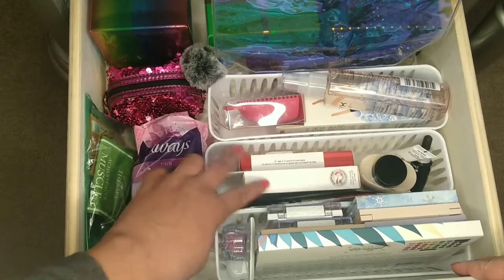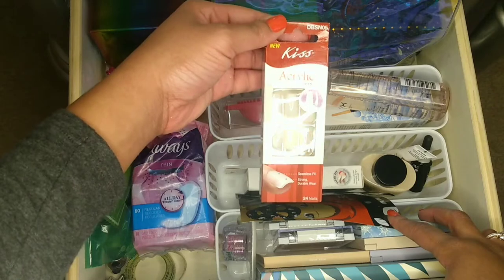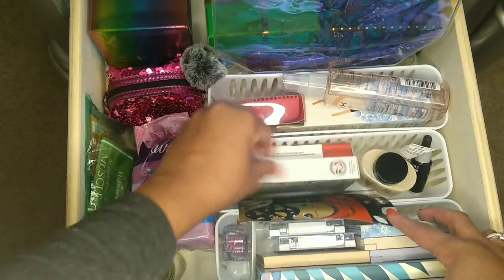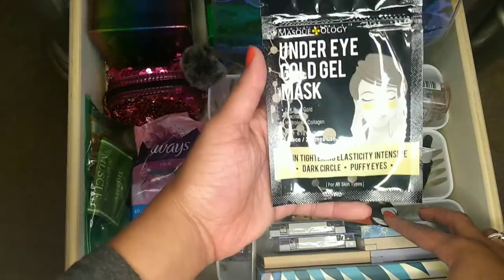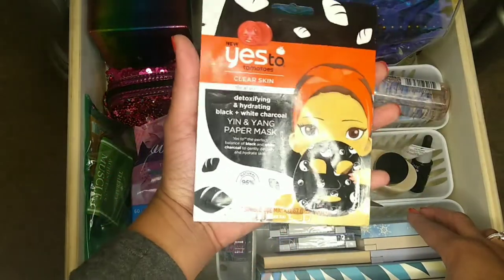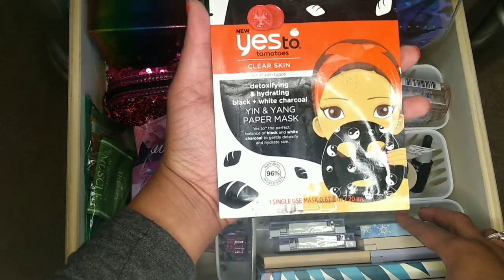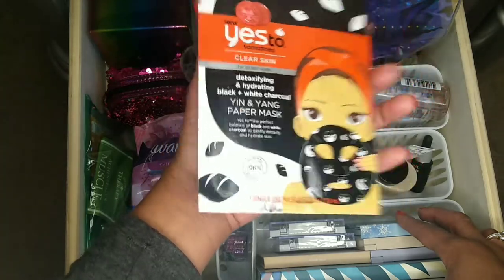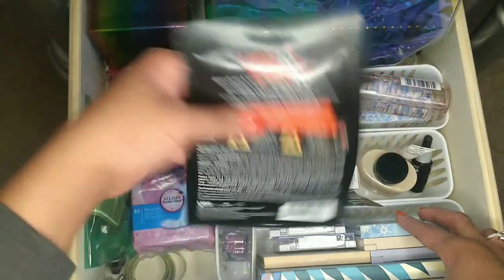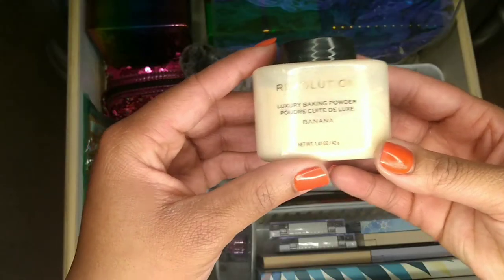In the next section I keep facial masks and nails. I really like Kiss brand nails — that's basically what I get. I also have this Maskology under eye go gel mask that I haven't tried yet but I'm looking forward to it. Then I have some Yes To Clear Skin Detoxifying and Hydrating Yin and Yang paper mask — I've used this before and it is very powerful stuff. It'll make your face feel really refreshed and it works tremendously.